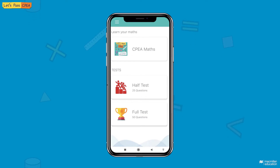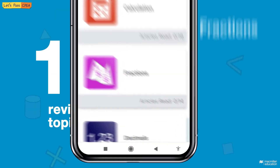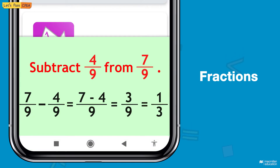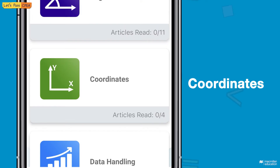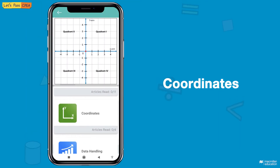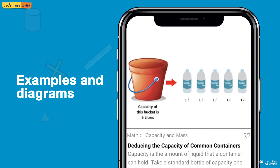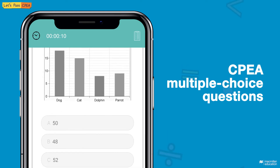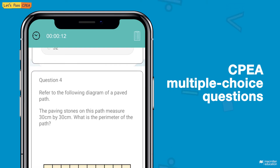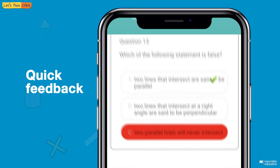The Let's Pass CPEA Maths app features 16 revision topics like fractions, 3D shapes and coordinates, colorful examples and diagrams, hundreds of CPEA questions in multiple choice format, timed tests, and quick feedback.